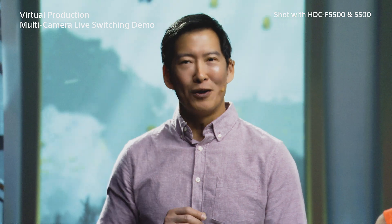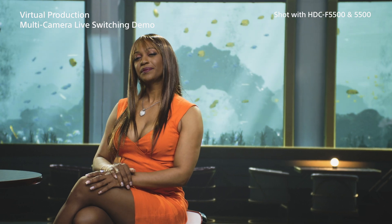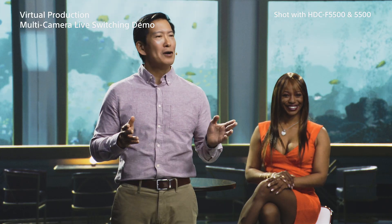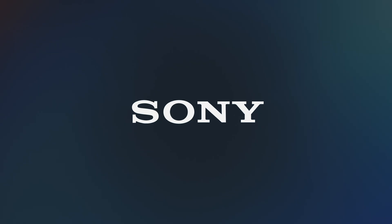You can place your talent into any room, any stadium, any racetrack, lakeside, or mountaintop — anywhere in the world. You can achieve altogether new creative options, working smarter and faster, and at far lower cost. All thanks to Sony's live multi-cam virtual set workflow.